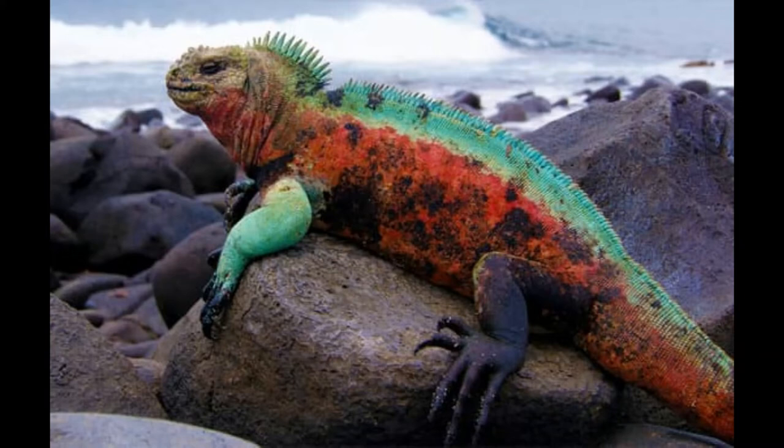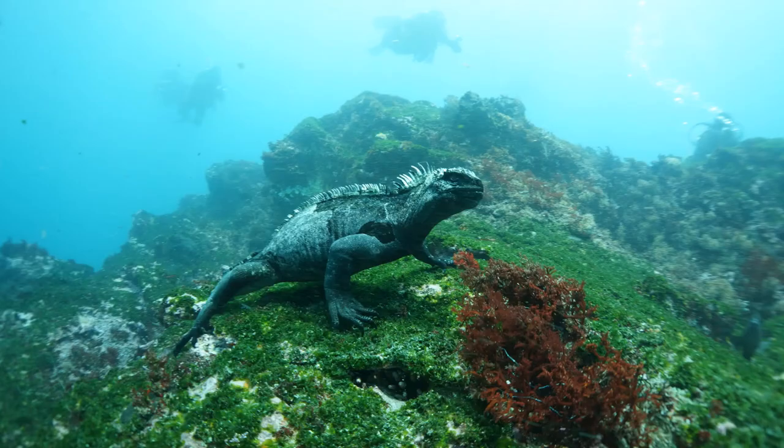In the water, they swim with a snake-like motion and hold themselves against the bottom with their long claws in order to graze. Though they feed in the water, marine iguanas are particularly terrestrial and are often observed warming themselves in the sun for prolonged periods of time. They also nest near the shore. The reason they sun themselves so long is because the waters around the Galápagos Archipelago are surprisingly cold, with currents flowing from the south as far as Antarctica.